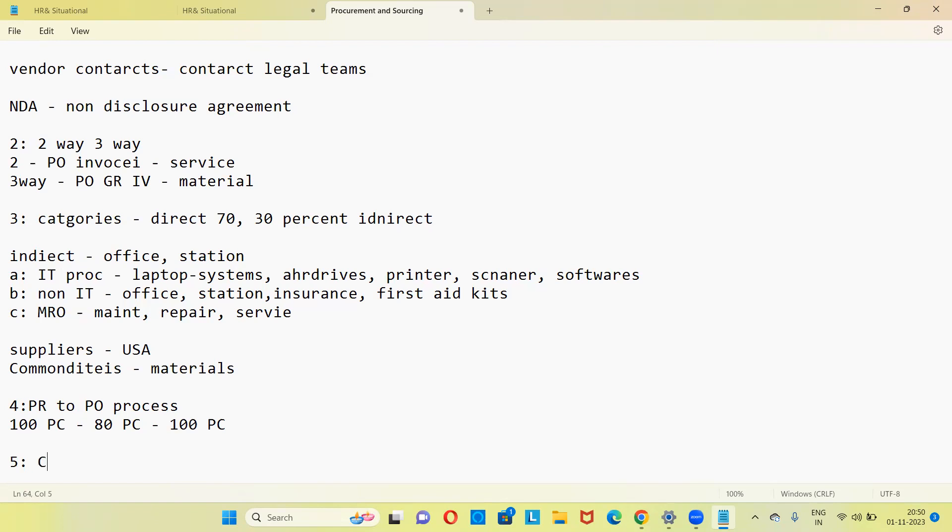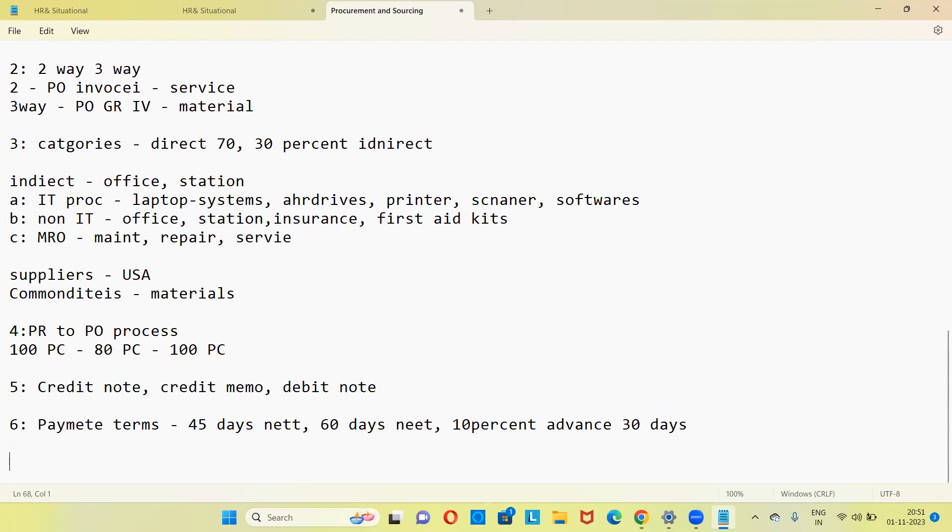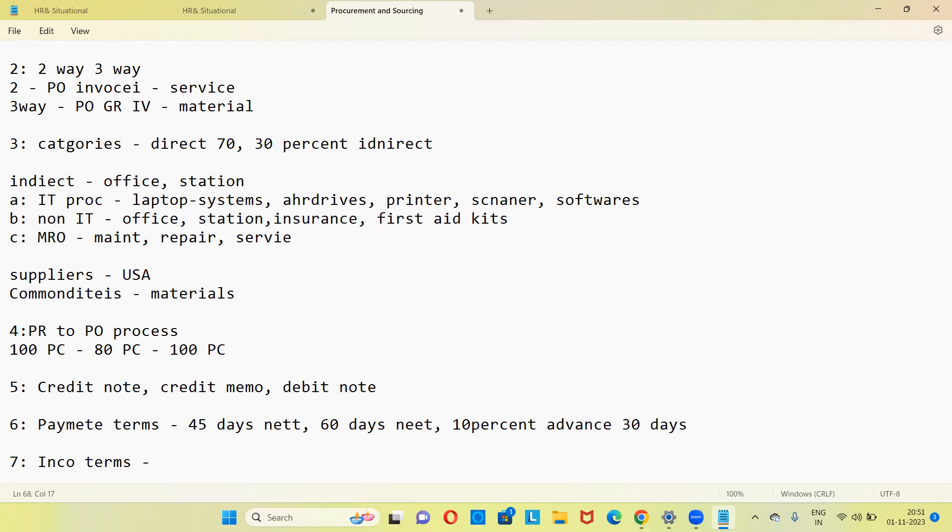Payment terms: how many days you need to make a payment to the vendor after receiving material or bill. The more days the better — 45 days net, 60 days net, 90 days net. A 90-day payment term means you have 90 days to pay, which is better cash flow. Some payment terms involve 10% upfront and the remaining after 30 days. Also, incoterms — international commercial terms — there are 11 incoterms covering sea route, air route, and land route. In the company you can say you used EXW (Ex-Works), DAP (Delivered at Place), and DDP (Delivered Duty Paid).